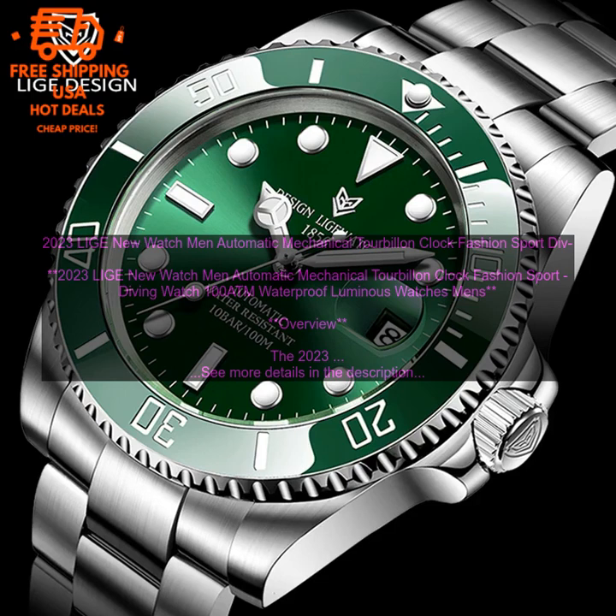The watch also has luminous hands and hour markers, making it easy to read in low-light conditions. Features: Stainless Steel Case, Black Leather Strap, Automatic Mechanical Movement, Tourbillon Complication, Water Resistant to 100 meters, Luminous Hands and Hour Markers. Pros: Stylish and Functional Design, Durable Construction, Accurate Movement, Tourbillon Complication, Water Resistant to 100 meters, Luminous Hands and Hour Markers.